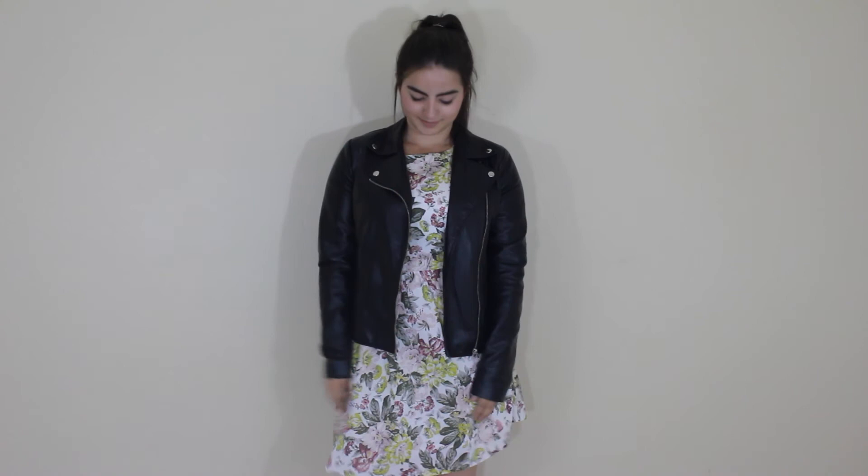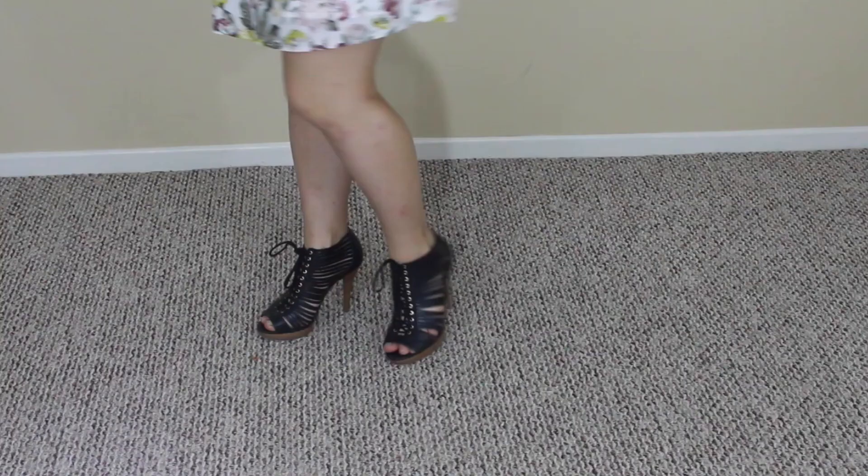For my outfit, I chose this lovely floral printed dress, which I've had forever. And to make it a little more edgy, I added the leather jacket. To tie everything in, I'm wearing these heels, which are kind of booty style.